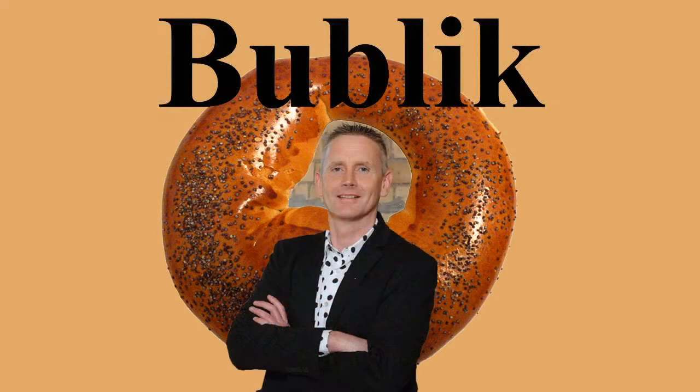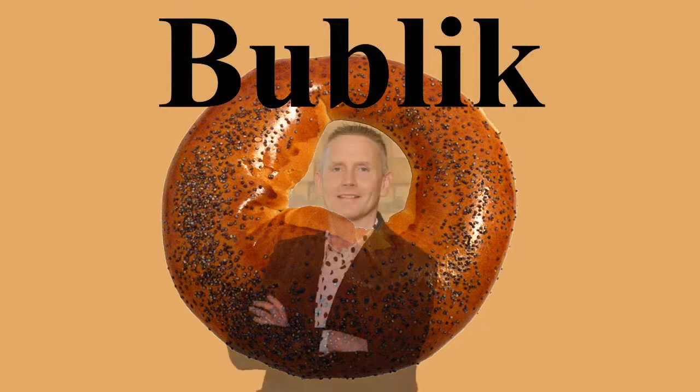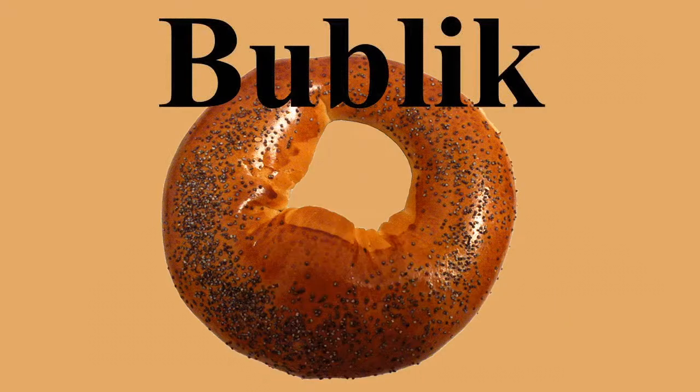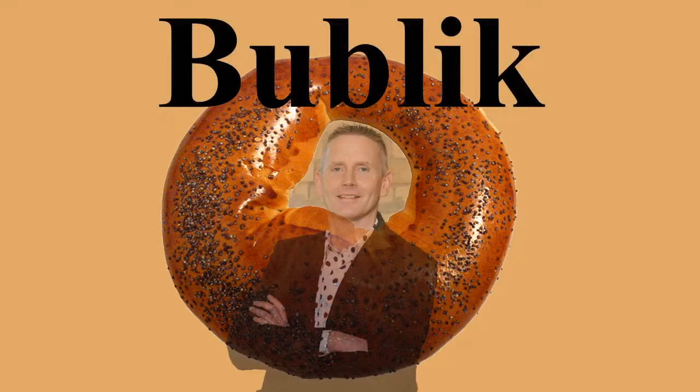Bublicks are members of a class of bread products made from dough that has been boiled before baking, which also includes bagels, aranki, sushki, and other similar breads. In Russian and Ukrainian, Bublick is often used as a generic designation for any ring-shaped product of this class.